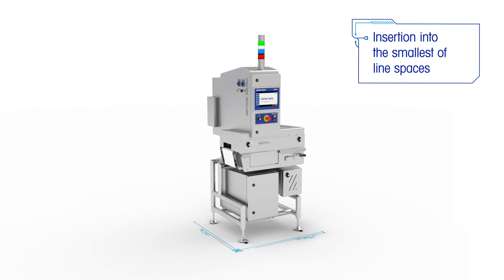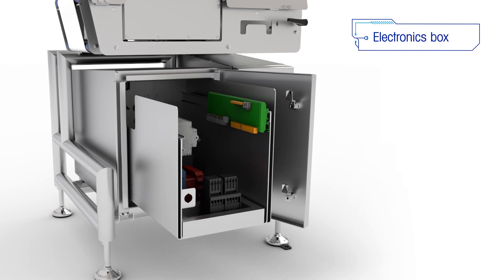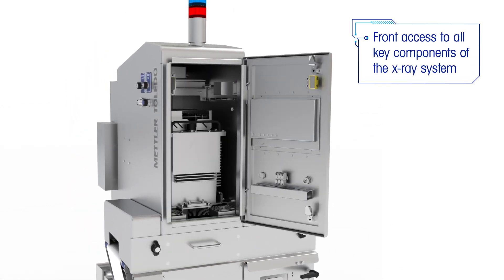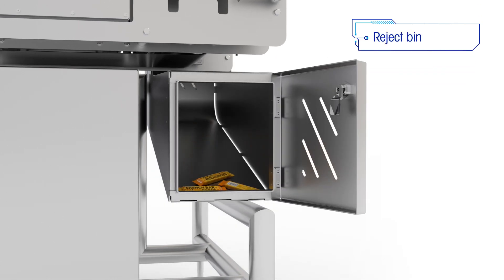To assist with insertion into small spaces, all areas of the X34C are easily accessible from the front of the system. For example, there is access to the electronics box, front belt removal, front access to all key components, and the reject bin.